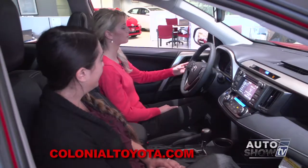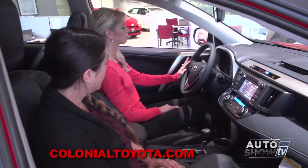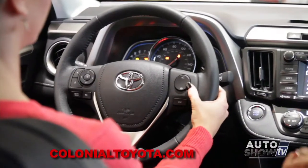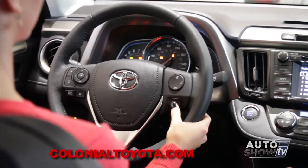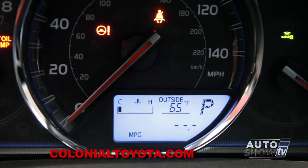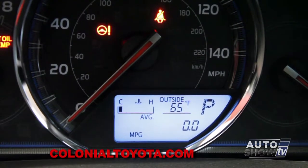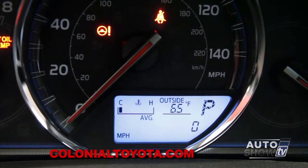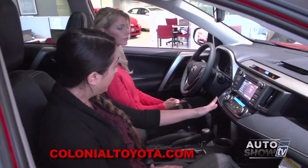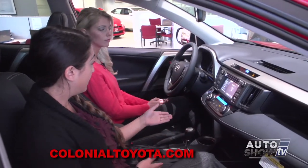On the left-hand side of your steering wheel you're going to have all of your audio controls, and on the right-hand side the Bluetooth controls. We're also going to have a display button which activates the LCD screen under your speedometer — it gives you all of your trips, fuel economy, and miles per gallon as you're driving. We also have the audio over here; it's all touchscreen, which most Toyotas are coming equipped with as standard.